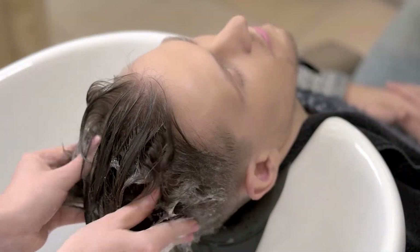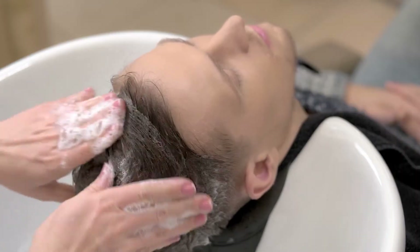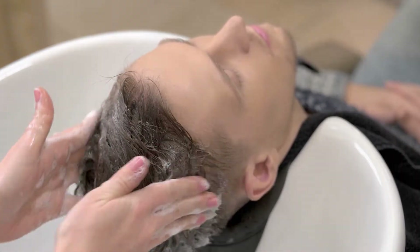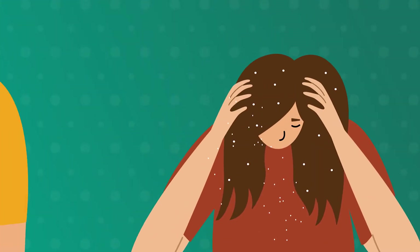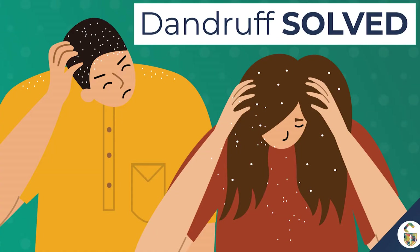Dandruff is an incredibly common but socially embarrassing problem. Many people assume it's due to poor hygiene, but in fact it has nothing to do with cleanliness. The issue is that it can look unpleasant and can sometimes cause scalp itching and discomfort. So what exactly is dandruff and how can we get rid of it?